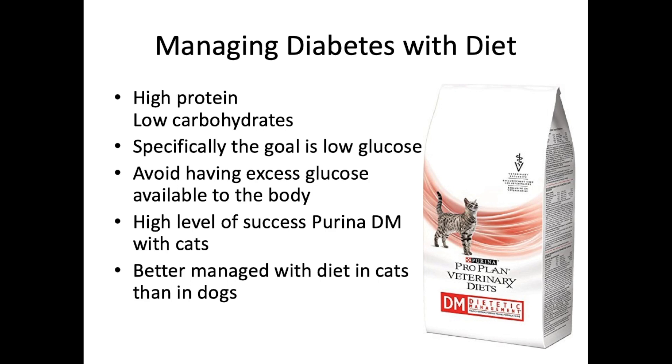There is also an option of managing diabetes with diet alone. Sometimes we can start an animal on insulin injections and then slowly transition them to diet alone over weeks or months. Diabetic animals should eat a diet high in protein and low in carbohydrates — practically nothing from a regular pet store. Low glucose in the diet includes avoiding high-glucose treats like carrots. Purina DM (Dietetic Management) has a high level of reported success in veterinary medicine, and cats are better managed with diet alone than dogs.